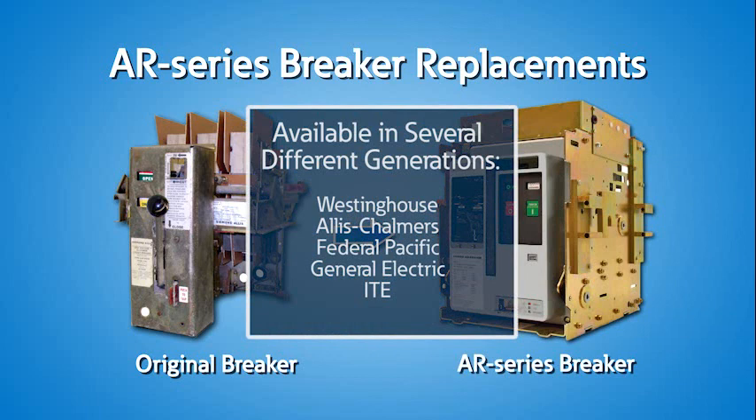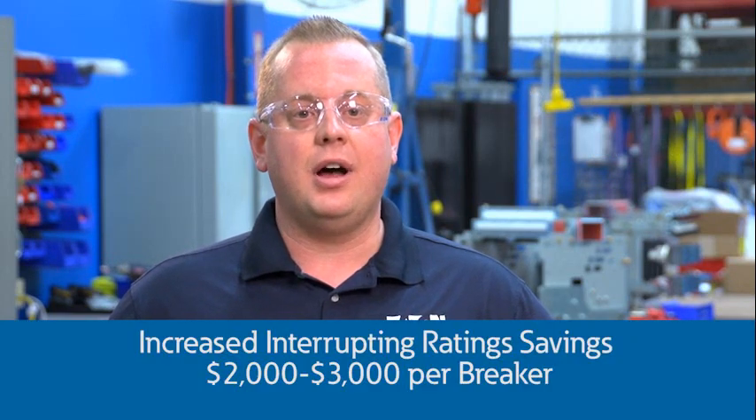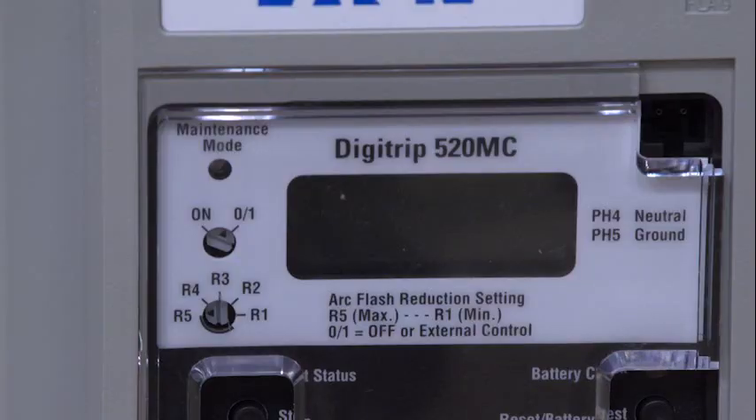They offer increased interrupting capability and reduce maintenance costs and downtime with reliable new breaker technology. Eaton's new power circuit breakers reduce normal maintenance to as little as three to six hours per breaker and can increase interrupting ratings, saving two to three thousand dollars per breaker versus the cost of replacing the switchgear. These replacement breakers use Digitrip technology with an optional arc flash maintenance switch to provide protection for downstream loads during maintenance, significantly reducing arc flash levels.